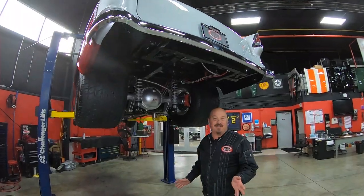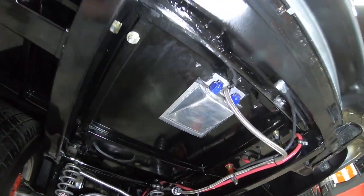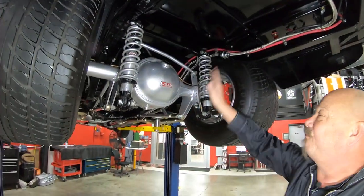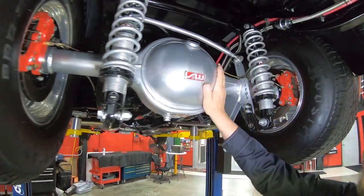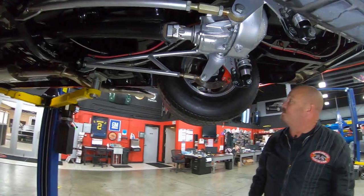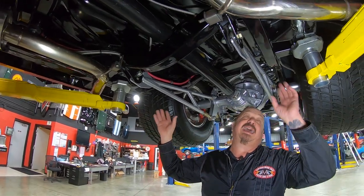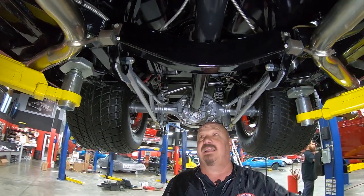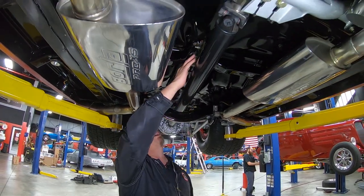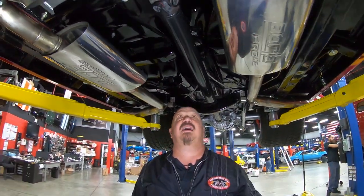We're underneath this '55 now and she is pretty under here. Look at that aluminum fuel tank — all those TIG welds looking sweet. Look at the paintwork on the bottom side and the back-half job. We've got QA1 shocks, a Ford 9-inch with ladder bars, around a 3.50 gear, and it is a limited slip. We've got disc brakes out back — those look like Willwood disc brakes. You can see the back-half job tied in beautifully, stainless exhaust, beautiful floorboards, parking brake cables all hooked up. All the lines and body mounts are brand new.